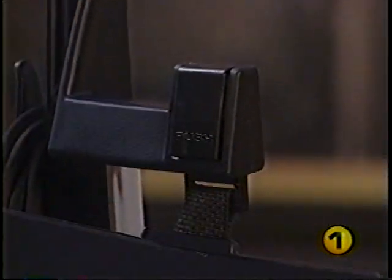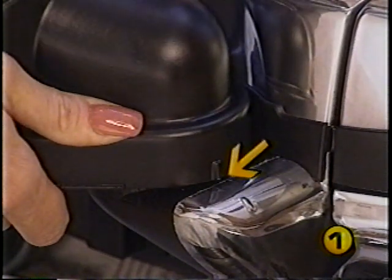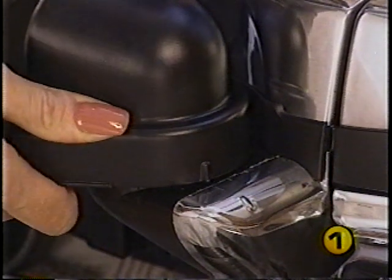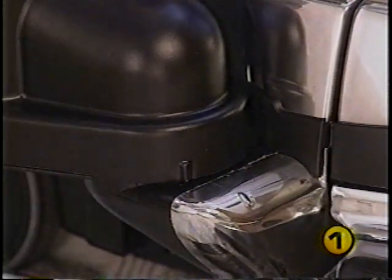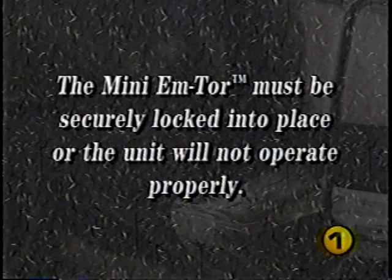To reattach the bag assembly, line up the raised indicator line on the mini-emptor with the indicator line on the air exhaust port. Rotate the mini-emptor toward the Kirby and lock it in place. The mini-emptor must be securely locked into place or the Kirby will not operate.